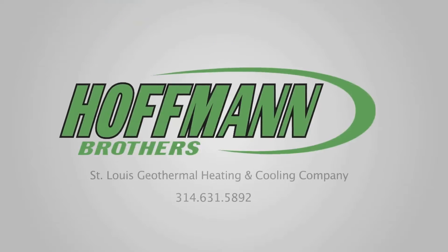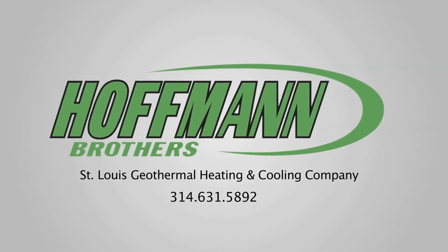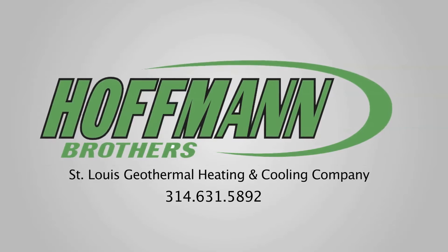You're not having to pay your utility company for that energy. For more information on geothermal energy, call Hoffman Brothers today.